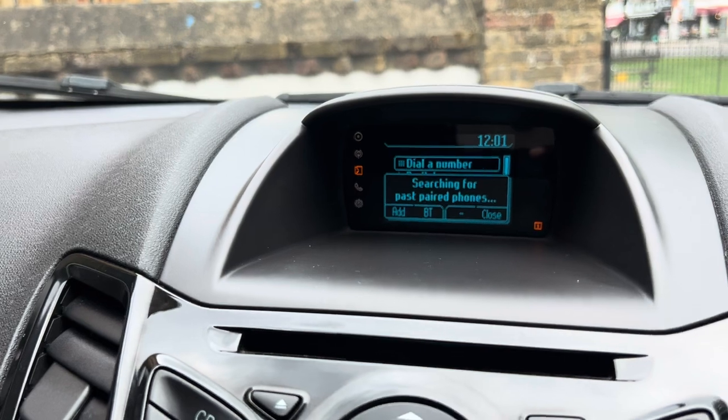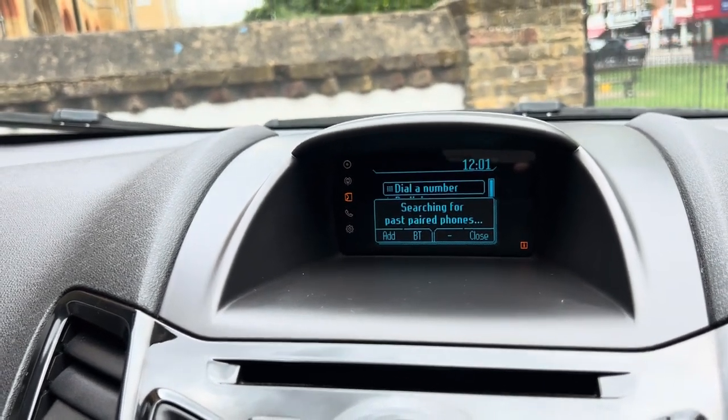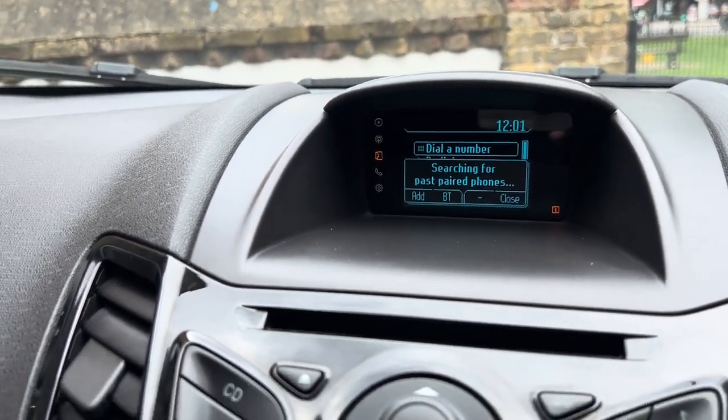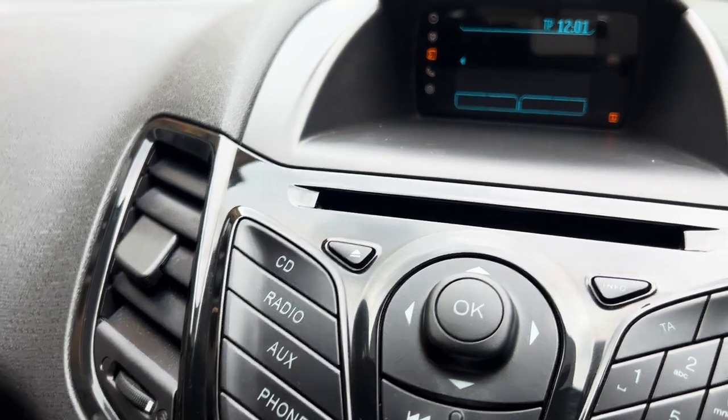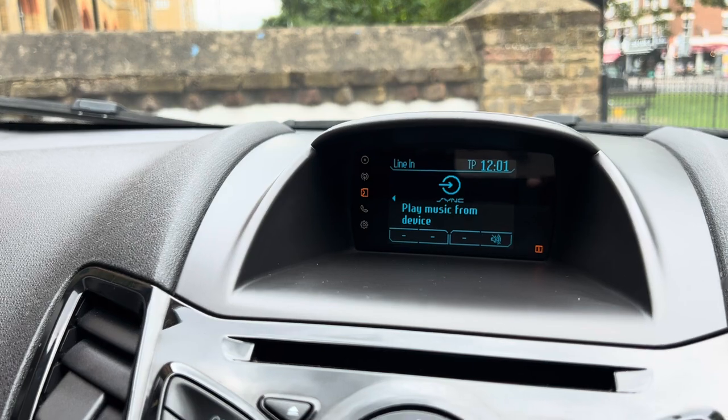It gives you the hands-free option so you don't have to use your phone. You can also play music from YouTube, Spotify, or Apple Music once connected through Bluetooth, which is quite good. Another way to play music is via the AUX — it's currently set to Bluetooth to play music from a device.